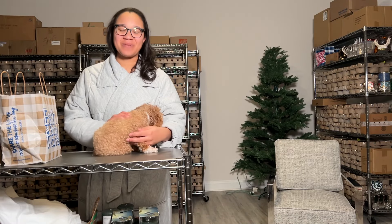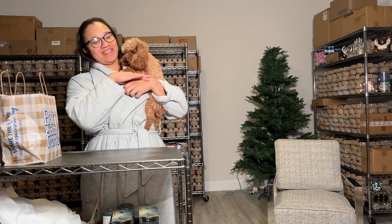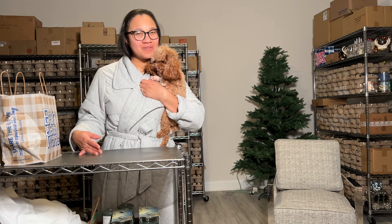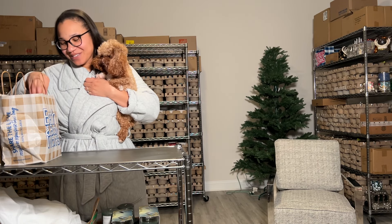Hey y'all, it's your girl Stace in the place and I have a little Miss Winnie Binnie — say hi! We have a little Bath & Body Works haul for y'all. It is a little bit of semi-annual sale, but a lot of spring. So let's jump right into it.